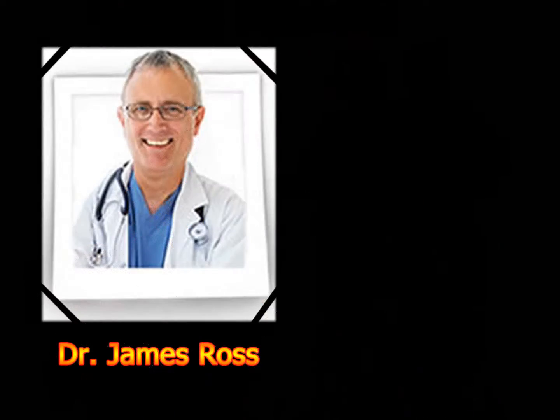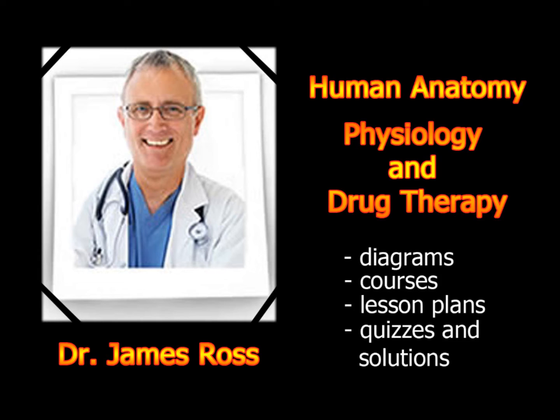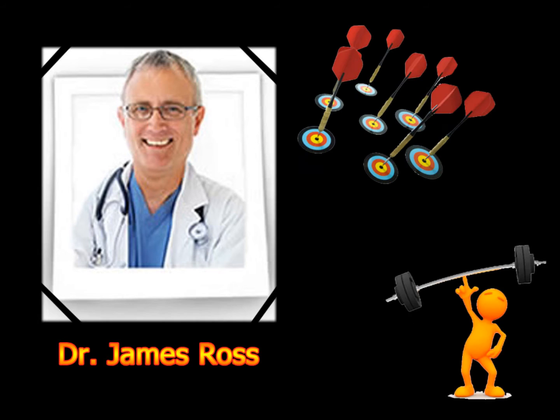James Ross is about to share with you everything you'll ever need to know about human anatomy, physiology and drug therapy, complete with diagrams, courses, lesson plans, quizzes and solutions. He will provide an effective and painless way to learn or review anatomy and physiology from the chemical level through the entire organism.